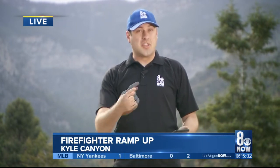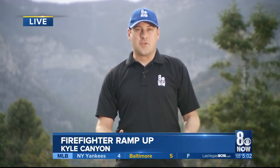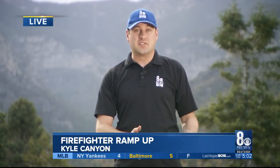Well, Denise and Brian, don't let the clouds and that rain that's off in the distance fool you. It is tinder dry here in Kyle Canyon, and because it's monsoon season, it's been everyone up here now on high alert.